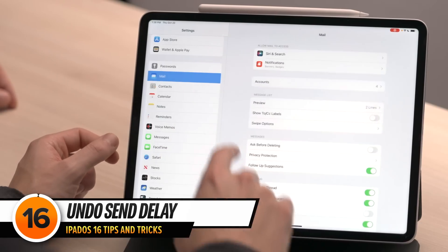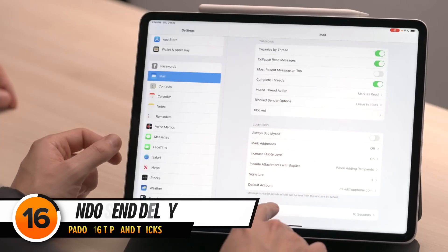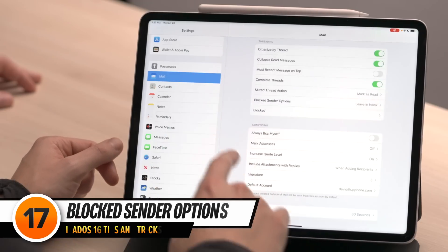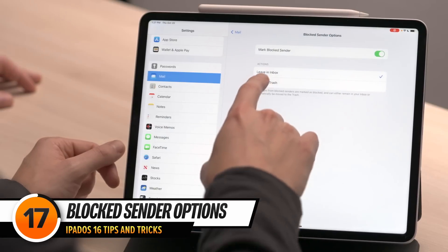Your iPad will also automatically fetch new mail anytime you open the Mail app. Let's tap back to Accounts, back to the main Mail page, scroll down, and tap on Undo Send Delay. By default, when you send an email using the Mail app, you have 10 seconds to unsend it — that might not be enough time. Setting this to 30 seconds gives you more time to correct mistakes. Next, tap back to Mail, tap Blocked Sender Options and select Move to Trash. You don't want to see emails in your inbox from people you've blocked.